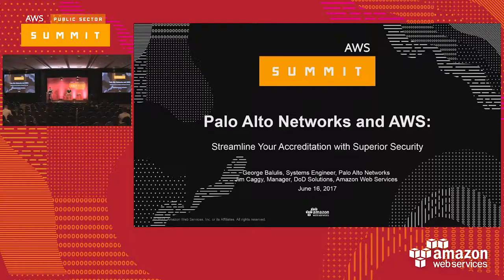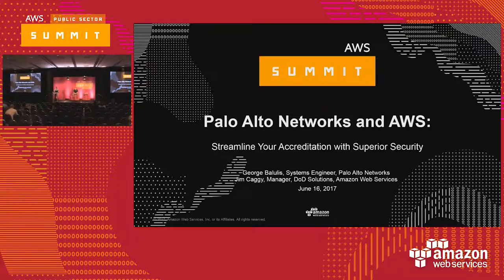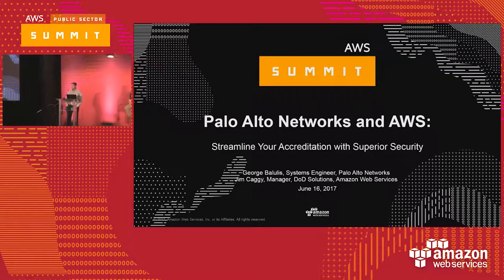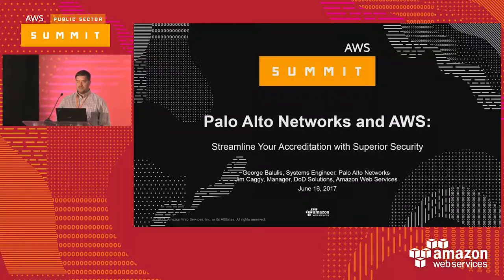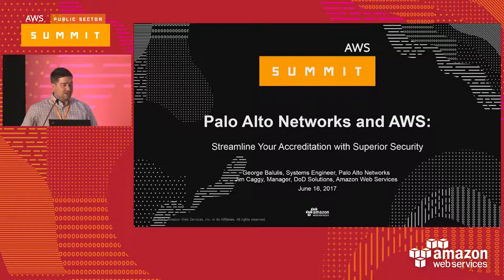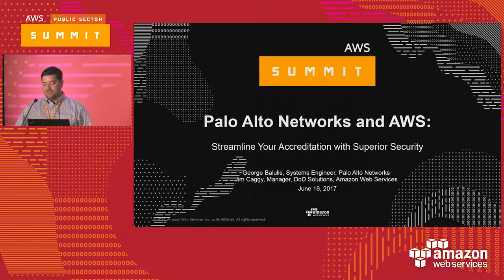Hi, welcome to our wonderful session. We've got our great partners here from Palo Alto Networks. My name is Jim Kage. I manage the DoD Solutions team for Amazon Web Services. I've been doing DoD Solutions architecture for about four years, working with Palo Alto Networks and our customers in the federal space in both national security and DoD.